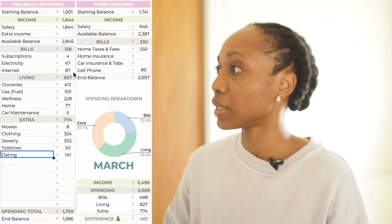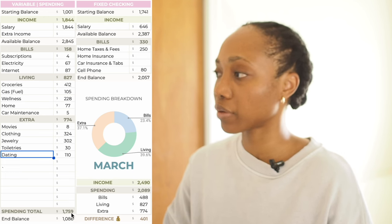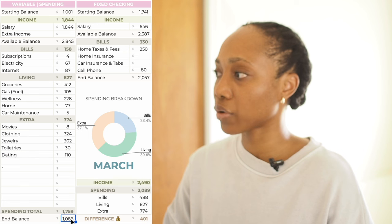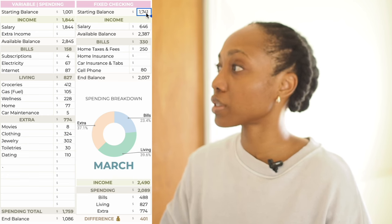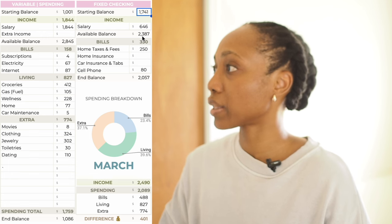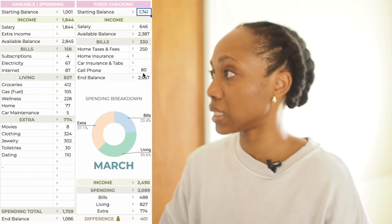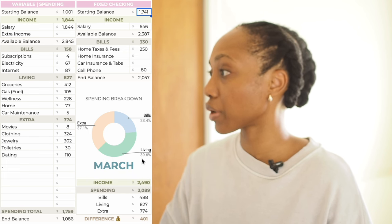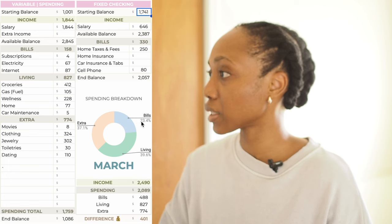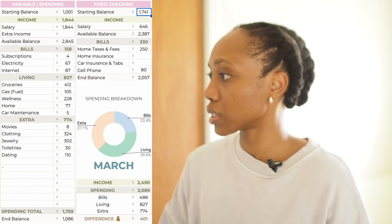So bills $158, living $827, extra $774, spending total $1,759, with an end balance of $1,086. On the fixed checking side — starting balance stayed the same at $1,741, salary $646, available balance $2,387. Bills turned out to be the same: home taxes and fees $250, self-vote $80, with an ending balance of $2,057. Living came in at 39%, extra 37%, bills 23%. Income $2,490, spending $2,089, with a difference of $400.